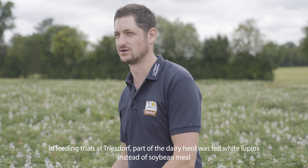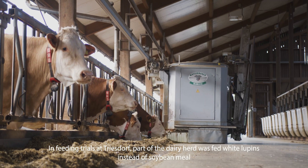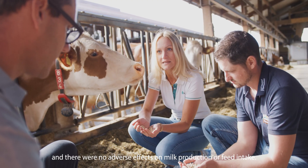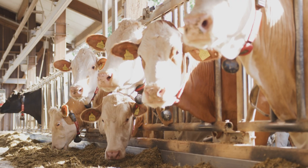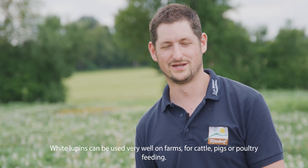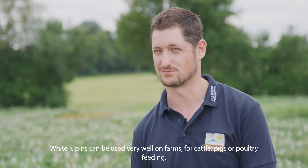In feeding trials at Triesdorf, part of the dairy herd was fed white Lupins instead of soybean meal and there were no adverse effects on milk production or feed intake. White Lupins can be used very well on farms for cattle, pigs, or poultry feeding.